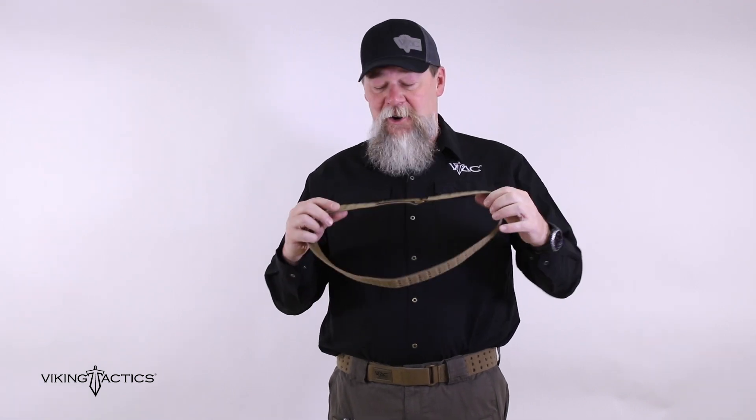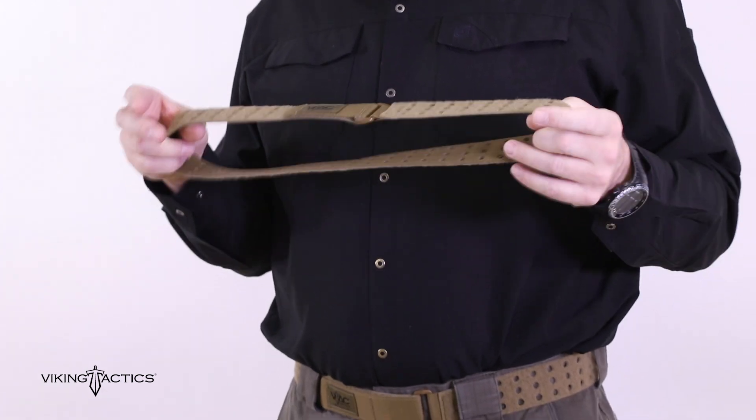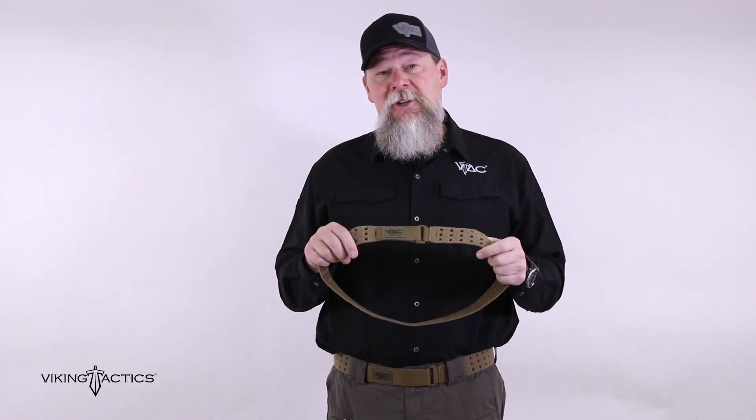I'm Kyle Lamb with Viking Tactics. This is our new lightweight under belt. A lot of us like to wear an under belt, whether you're a patrol officer putting your duty belt over your under belt, or you might be an IPSC shooter, or you might be a military operator that uses one of our skirmish belts that has Velcro on the inside.